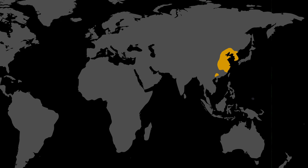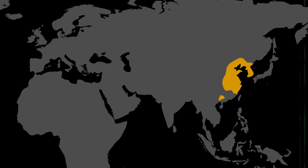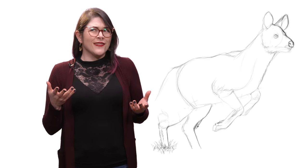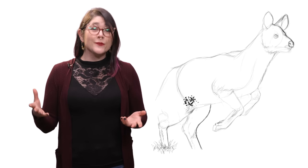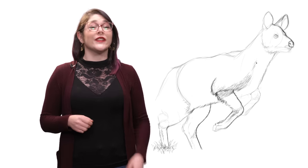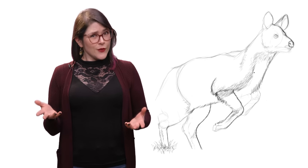Obviously, they're native to China and Korea, but you can also find Chinese water deer in Britain. If you think the UK is a random place to find a deer that's native to a country 7,700 kilometers away, you would be right.